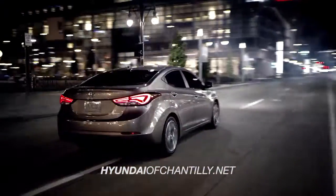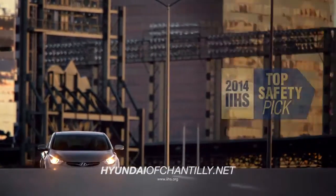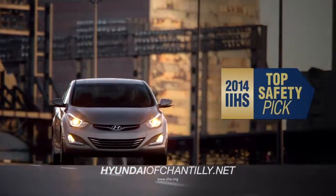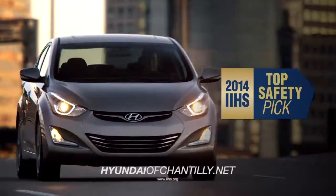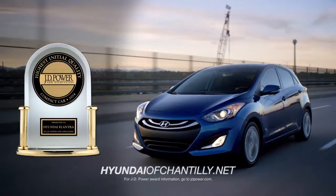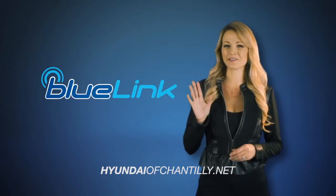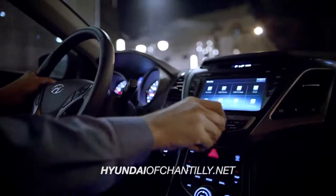The Elantra is no stranger to accolades. Packed with the latest safety features, Elantra is a 2014 IIHS Top Safety Pick and JD Power's highest-ranked compact car in initial quality. With Hyundai's advanced Blue Link technology right at your fingertips, you'll be in total control.